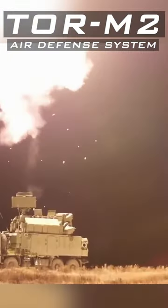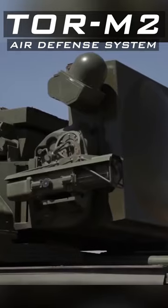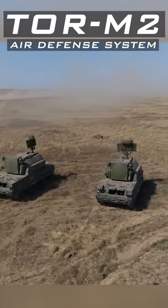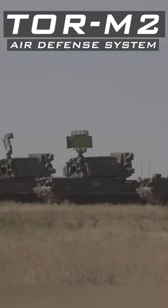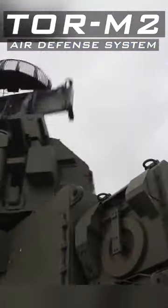It is the only short-range system that launches missiles vertically to cover 360 degrees. It is designed to attack aircraft, helicopters, UAVs, guided missiles, and other components of high-precision weapons flying at medium, low, and extremely low altitudes in adverse air and jamming environments.